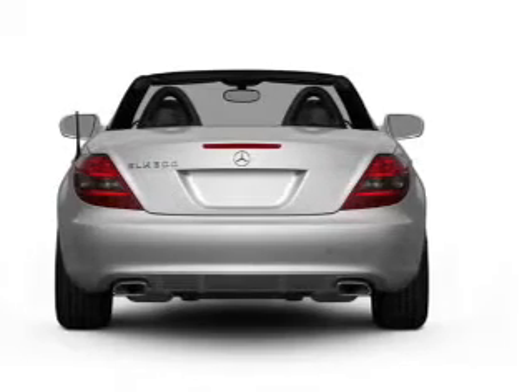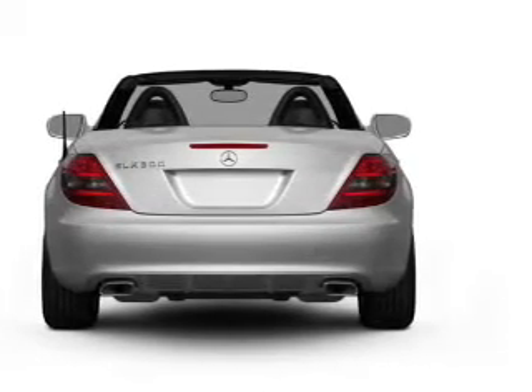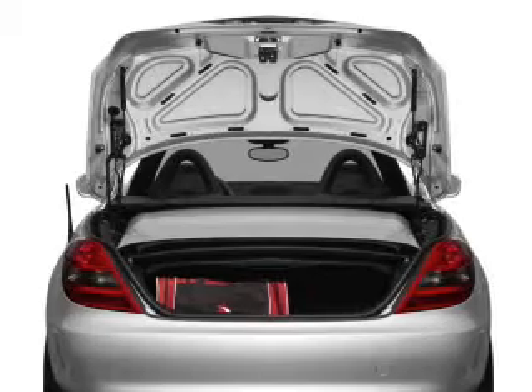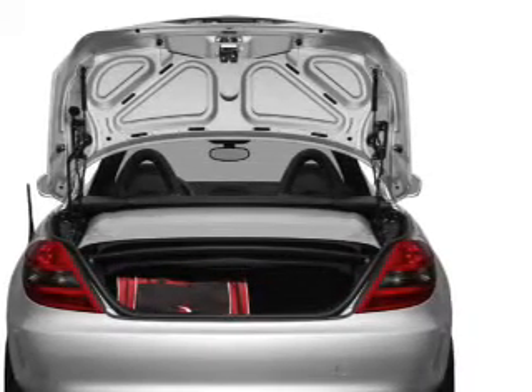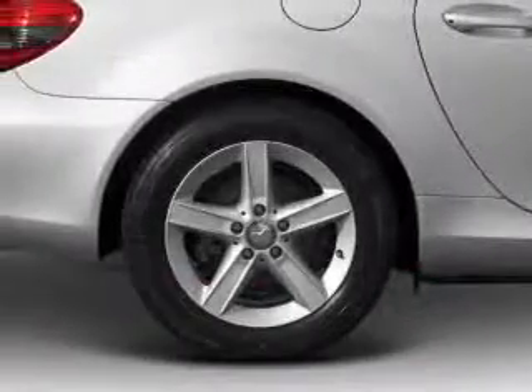Brake safely with the anti-lock braking system. Heated seats are a desirable comfort feature. Enjoy the comfort of dual temperature controls. Let the outside in with a power convertible roof, and memory settings make for a more comfortable ride.